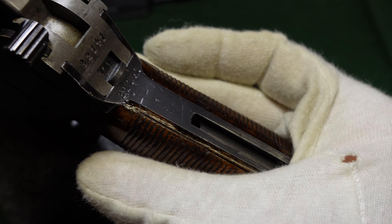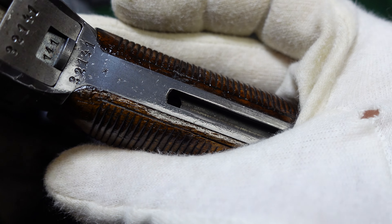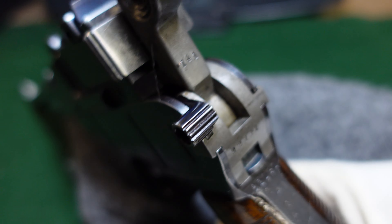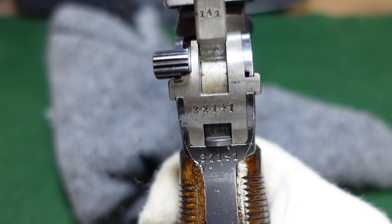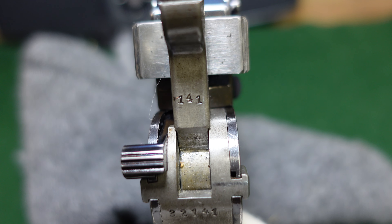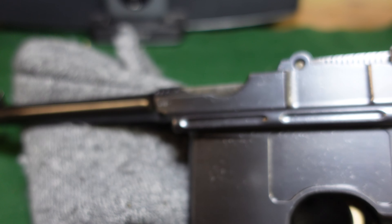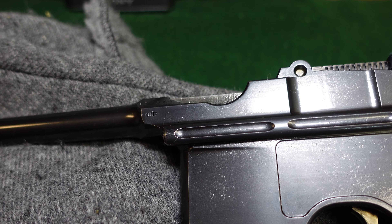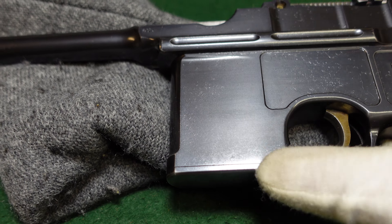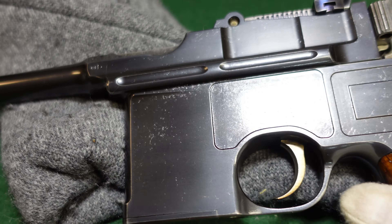This gun is actually cut for a shoulder stock, and as you can see there's not a lot of wear on the back — it doesn't really look like it's had a shoulder stock put on it very much, if at all. The matching serial numbers are repeated multiple times with the small parts numbered as well.